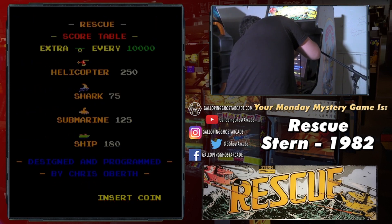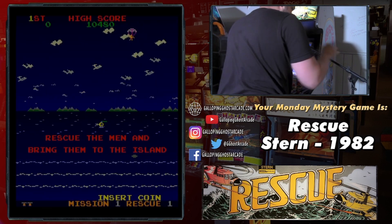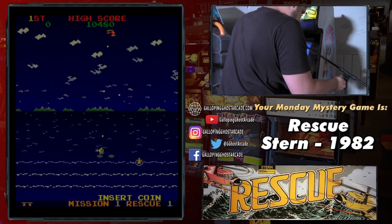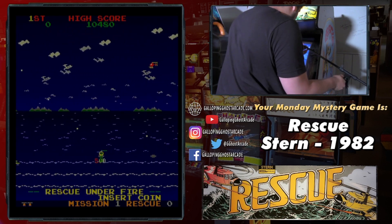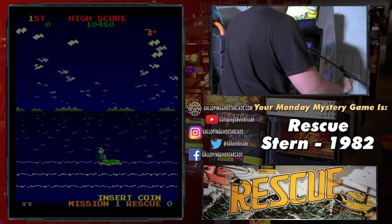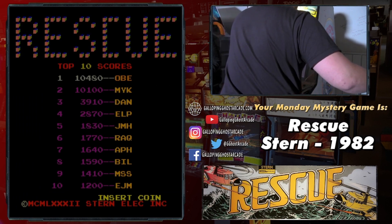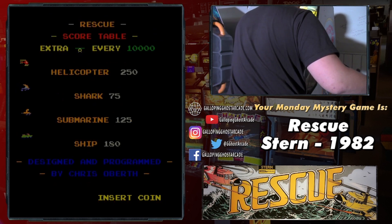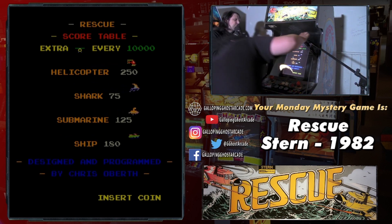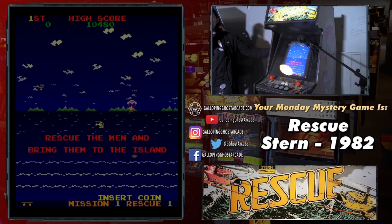One popped up and we managed to grab it. Then we reached out to Scott Lambert over at the Underground Retrocade — which I highly recommend, if you're coming in and checking out this place, make sure you're checking out the Underground Retrocade, very much doing it right out there. We asked him: does your Rescue cabinet have any side art? And he said yes it does.